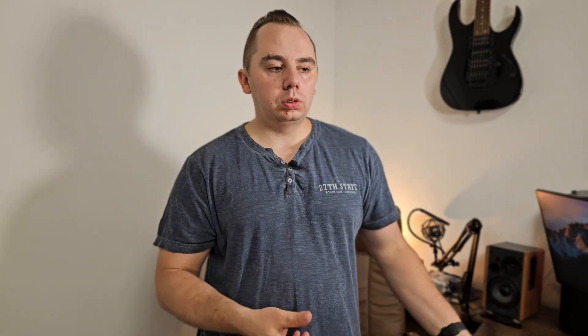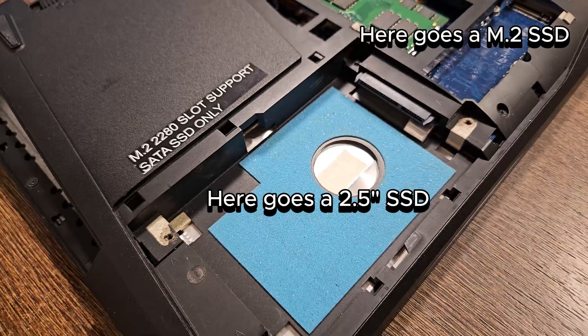Sometimes it just writes on the back what type of M.2 SSD it supports, if it supports one. Or you can just unscrew a couple of screws and find out for yourself. As far as capacity, in 2024 I'd go for at least 500GB or even 1TB of space, especially if it's your only drive in the laptop, because space is good to have. Maybe you'll need a bigger game installed in the future, or whatever apps take up space. And it's not that expensive anymore for a 1TB decent brand SSD.